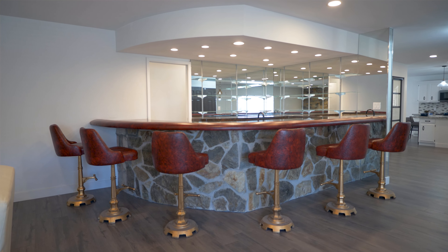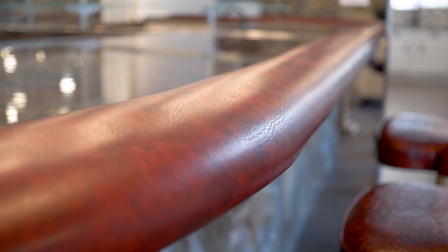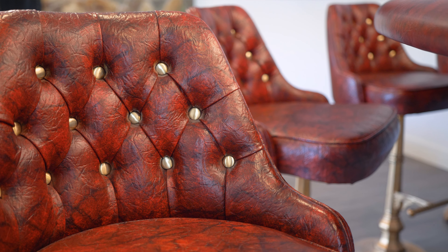This is my favorite part of the whole house — they kept the original wet bar from 1976, and then they picked up these beautiful stools from the Tropicana Casino. How freaking Vegas and cool is that?